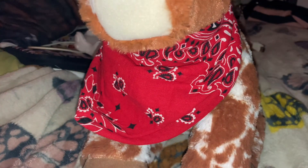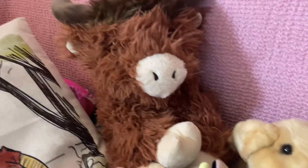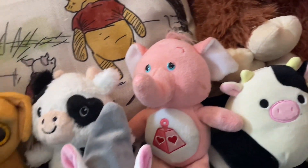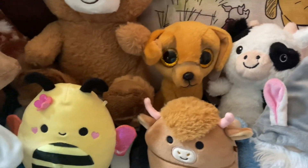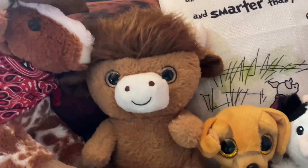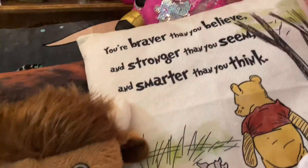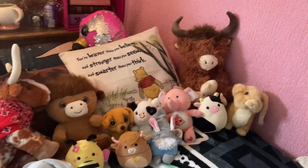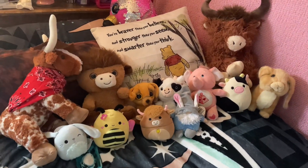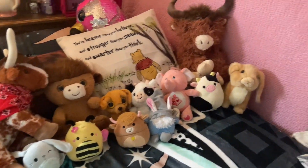That is my stuffed animal collection. I hope you guys enjoyed this video. Here's an up-close look at all of my stuffed animals. By the way, I forgot to show you that little gnome furry friend from Dollar Tree. That's a super affordable stuffed animal — I didn't show him up well, but I have him too. But these are all of my beautiful stuffed animals — I love them, they're so cute.